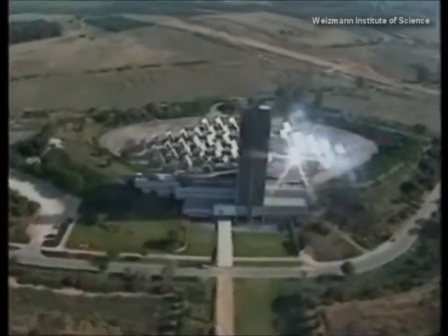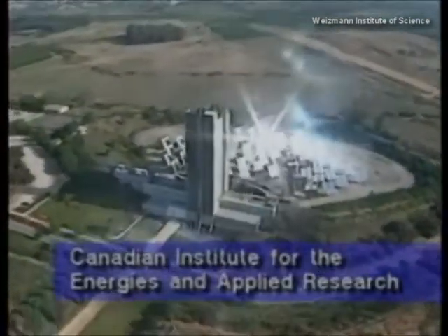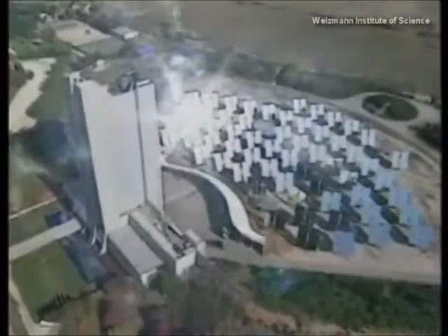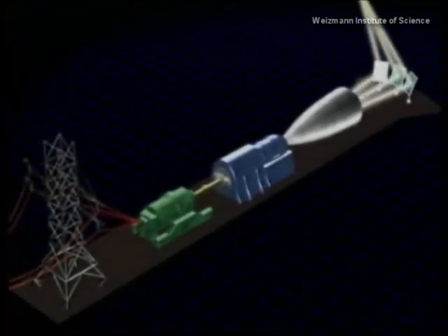A major step towards this goal was achieved recently at the Weizmann Institute's Solar Research Complex, one of three such facilities in the world, and the only one located on the grounds of a major research institute. The process of harnessing solar energy for electricity invariably begins with a system that collects concentrated sunlight in order to heat air, which, in turn, drives a turbine to generate electricity.